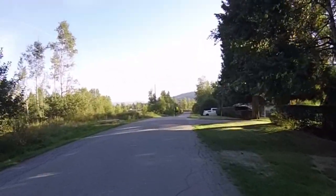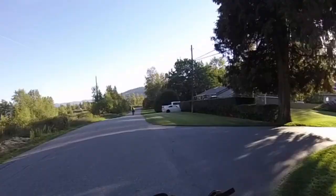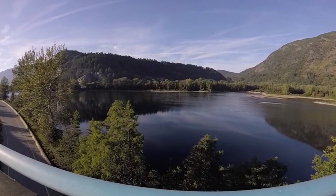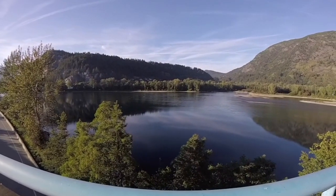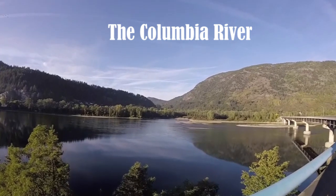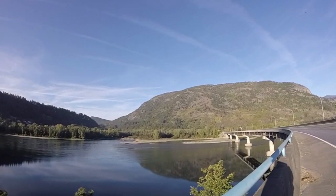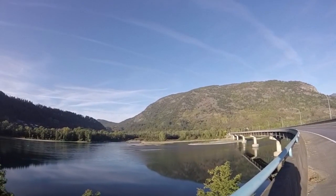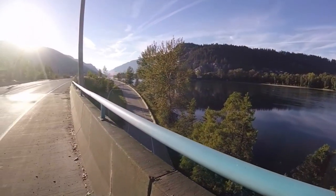We're heading to Christina Lake via the Columbia Rail Trail. This time last year when we crossed this bridge it was really smoky from the wildfires — beautiful and clear today. It's about 5pm and we're hoping to get in just a couple of hours of riding and find somewhere to camp.